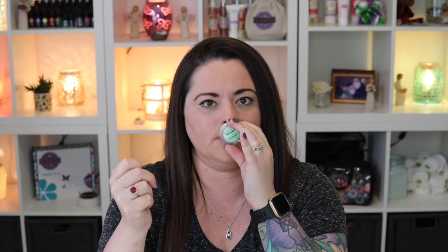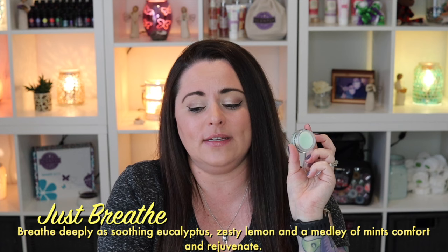Next is Just Breathe — great for friends who, along with French Lavender, like more herbal, earthy, essential oil-type smells. This gives you a whole spa vibe. It's the eucalyptus scent — cold it can smell a bit medicinal, like VapoRub, but when you warm it, it opens up into that spa vibe. Just Breathe is described as soothing eucalyptus, zesty lemon, and a medley of mints to comfort and rejuvenate. It absolutely belongs in the fresh category.